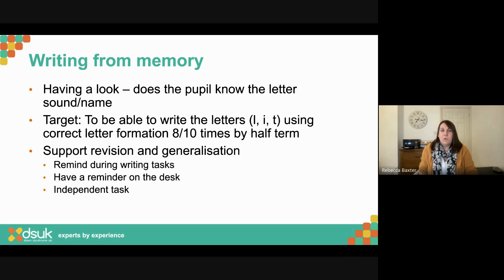Remember to support revision and generalisation. We often learn a skill in a particular activity — the handwriting sheet, those lines, I know what I've been practising. But when I get to write that letter in the middle of a word, I may have forgotten it's one of my target letters. Adult support can remind: 'Remember, one of your target letters — where do we start? At the top. Brilliant.' You might have a reminder on the desk: 'These are my target letters.' Eventually it becomes an independent task.